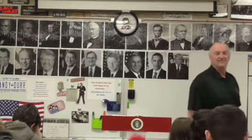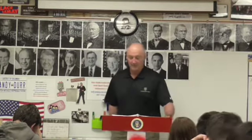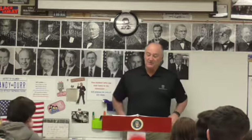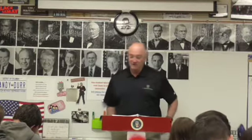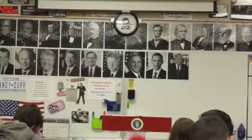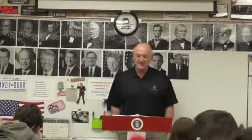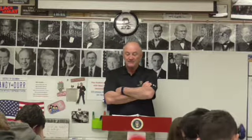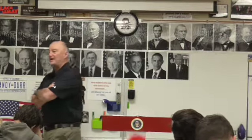Union General Grant didn't know the Confederates were coming. On April 6th, 1862, Confederate General Johnston staged a surprise attack against the Union forces. The two sides fought furiously for six hours that day, with the South winning the first day of battle.